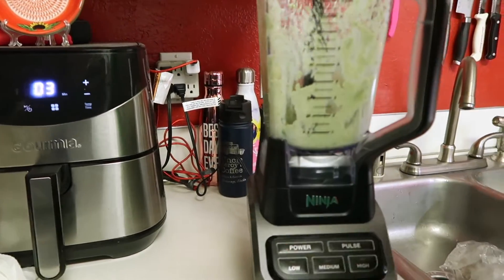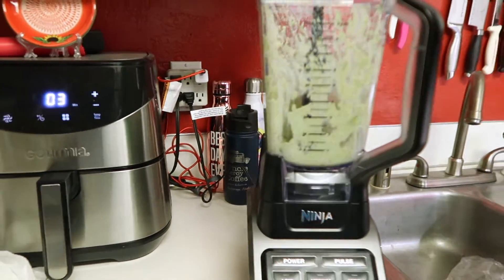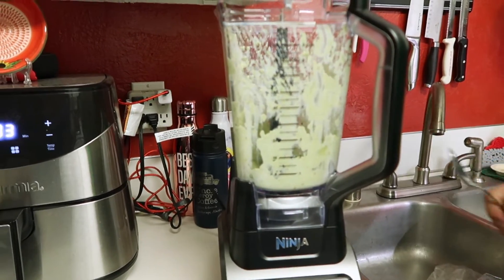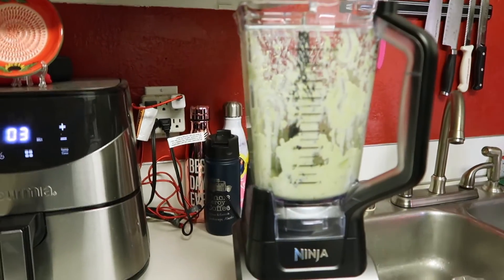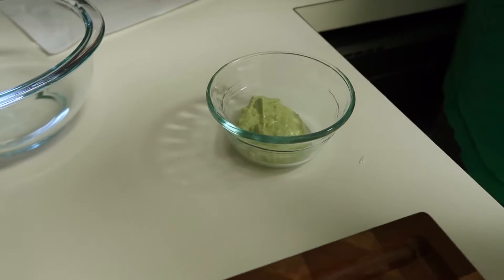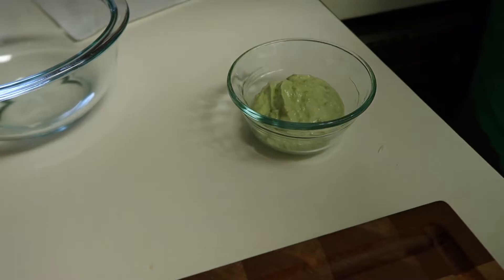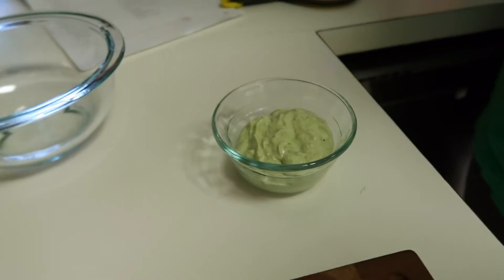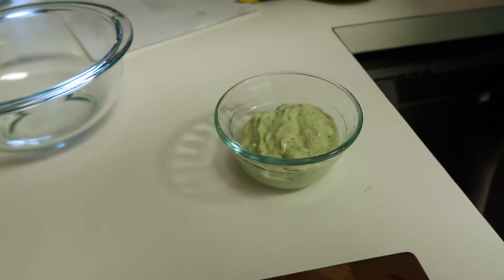We taste the avocado cream sauce and — wow! It's really good, nice and tangy. It's even better than we were expecting. It tastes like all the little pieces and parts of it come together perfectly.